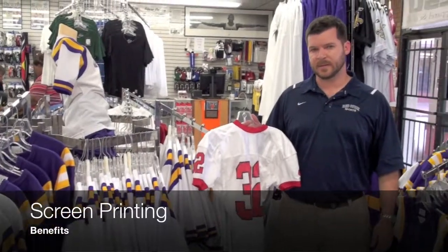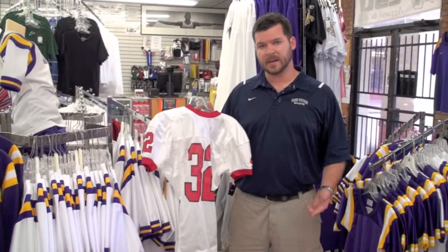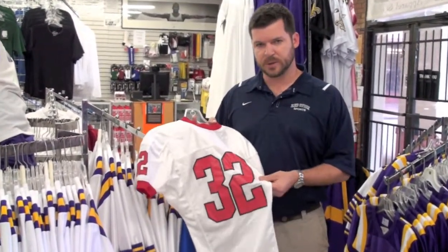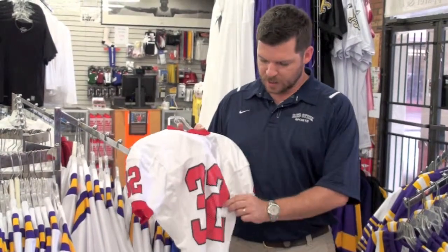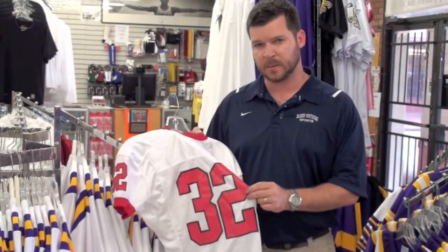The benefits of having a uniform that's decorated with screen printed numbers are: A, it's lighter weight. B, the numbers will actually stretch with the jersey, so as a player puts the jersey on over his shoulder pads and there's a lot of stress on the jersey, the numbers won't peel like they do in heat press.